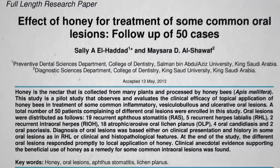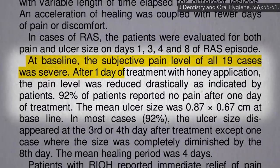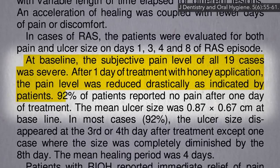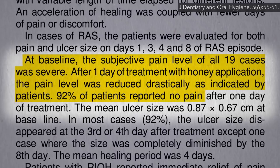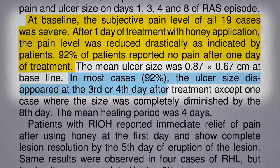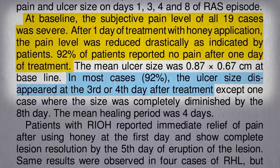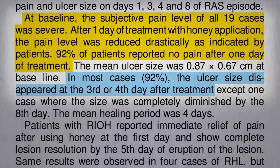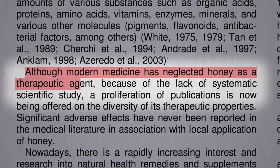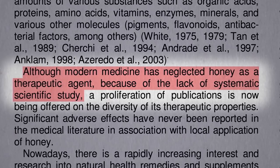What about canker sores? Here they report 19 cases that started out with severe pain, but evidently one day after rubbing honey on the sore, the pain was reduced drastically — in fact, gone in 92% of patients, and in most cases the ulcer was gone completely by day three or four. But there was no control group. Maybe they would have gotten better anyway. Maybe there was a placebo effect. Modern medicine has neglected honey as a therapeutic agent because the science was poor — essentially a series of published anecdotes.